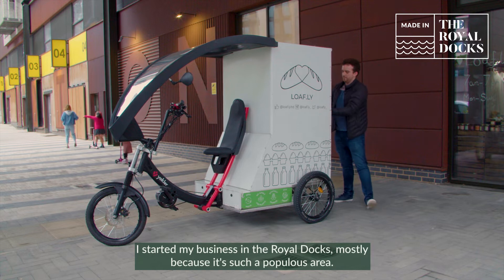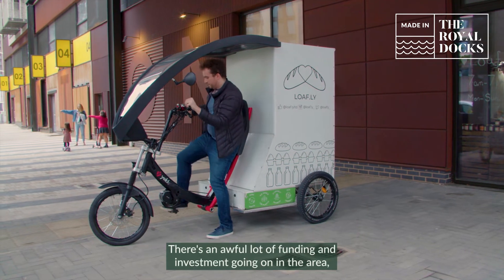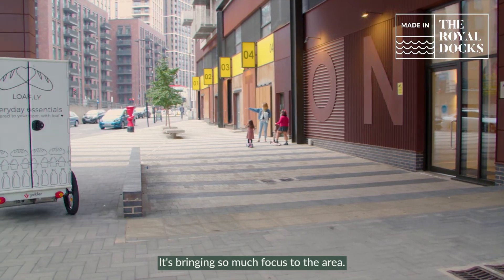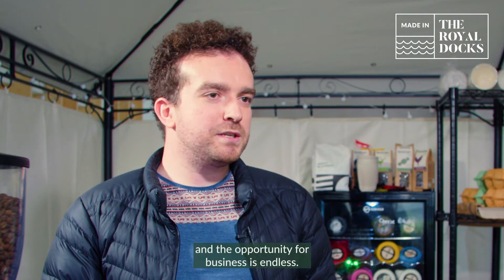I started my business in the Royal Docks mostly because it's such a populous area. There's an awful lot of funding and investment going on in the area and we've got the Mayor of London moving just down the road. It's bringing so much focus to the area. We've got an airport, we've got so much transport connection and the opportunity for business is endless.